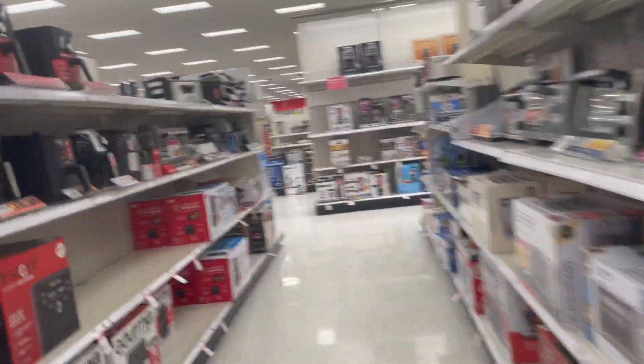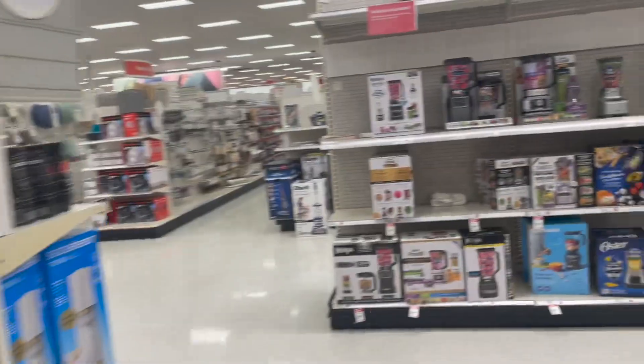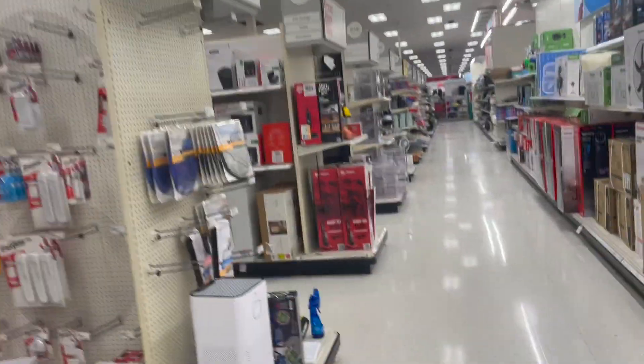Hey guys, we're filming! We're starting with the kitchen appliances. I had to pick up some stuff from the pharmacy, and the pharmacy's right at the appliance section, so we are going to look around like we always do.